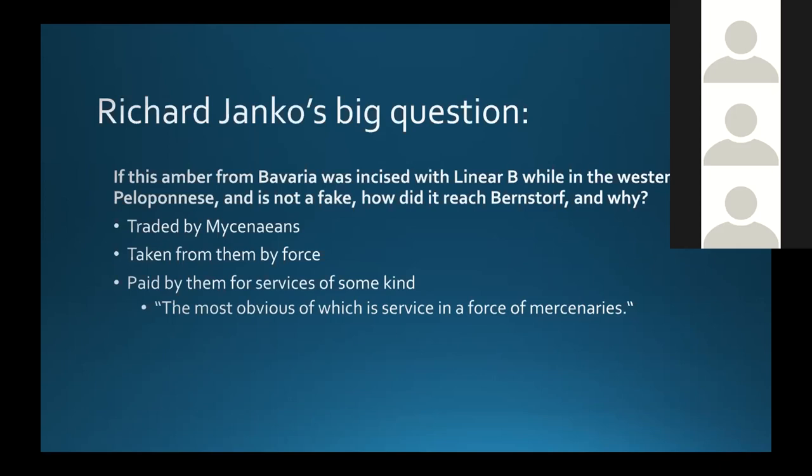I have a quick question: do we have any evidence for Central Europeans in Mycenaean contexts? Because I guess the other argument is that could be a Central European mercenary who went to the Aegean and brought this back. Or is it just that people are looking for Mycenaeans in Central European contexts? Is there any evidence for the reverse — where you actually have non-Mycenaeans in Mycenaean contexts like that?